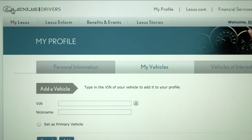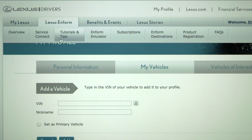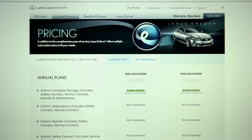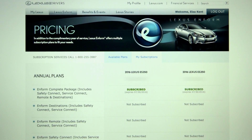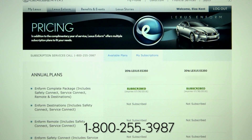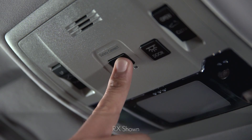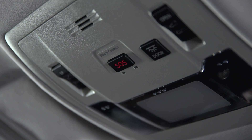To verify which Inform products you're subscribed to, go to the Lexus Inform tab, then select Subscriptions to preview your subscription status. To verify or self-register for Lexus Inform products, call 1-800-255-3987 or push the SOS button in your Lexus and follow the prompts. The Lexus Inform agent will take necessary steps to complete your enrollment. Once the agent has completed your enrollment in Safety Connect and Destinations, you can begin using these features.